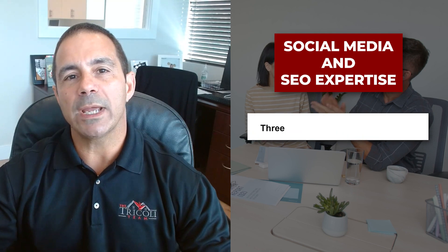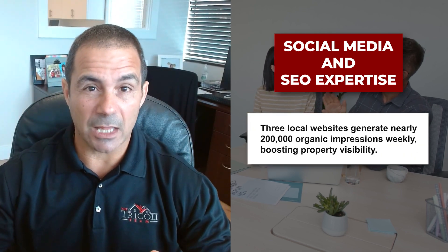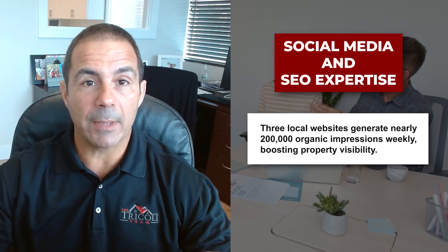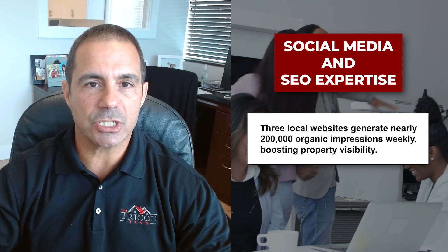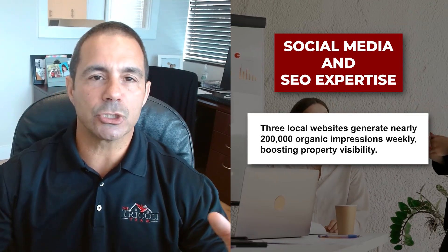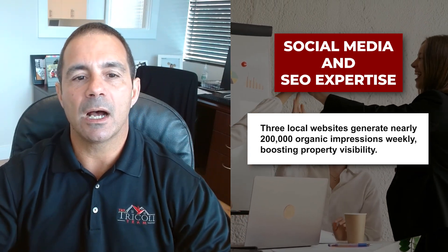We're sending to so many agents. My background is technology, so I do a lot of SEO around three big local websites that we distribute out nationally and internationally. We get almost 200,000 organic impressions to those three websites every single week, which drives traffic and more eyeballs to your property to get it sold.